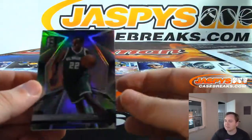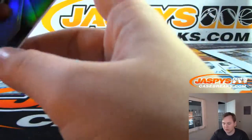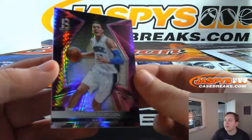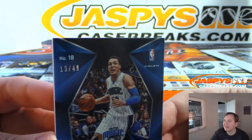Got a Chris Middleton — base, not numbered. Next, we have Aaron Gordon for the Magic.